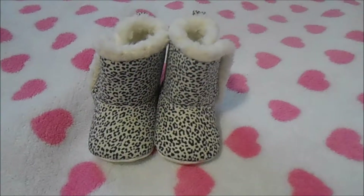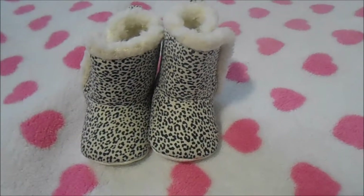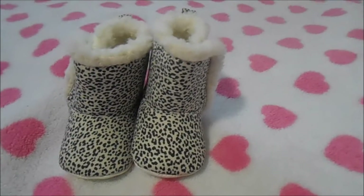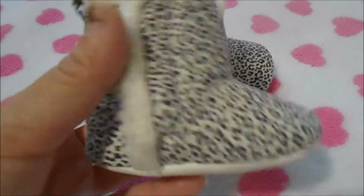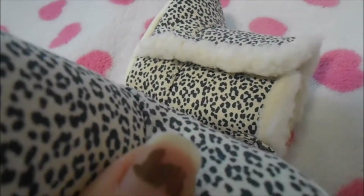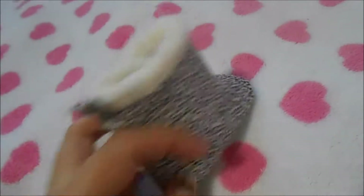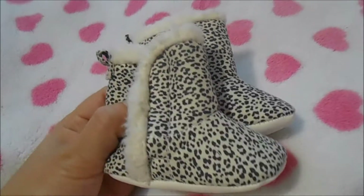Everything here is from Burlington Coat Factory and it was really cheap. First up are these cute little fur cheetah-print boots — they're all furry, size newborn, and they're OshKosh brand. Baker was just wearing these with her Pooh outfit but I took them off to show them separately. I also got these cute little white shoes for Baker and my Americus.